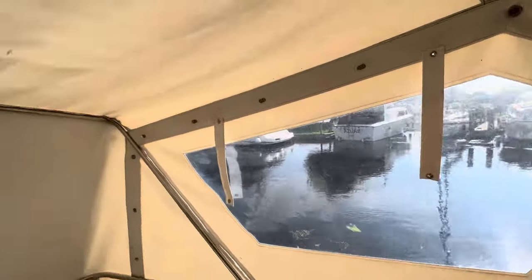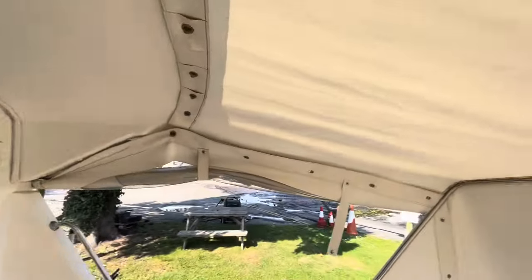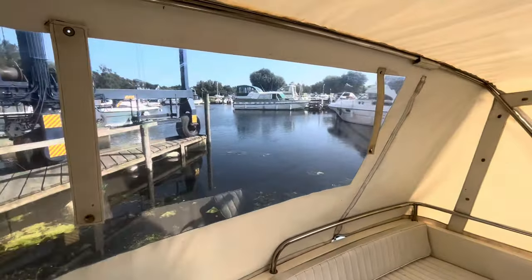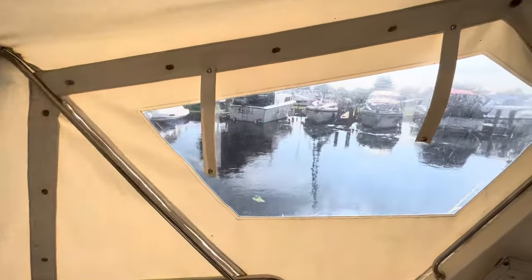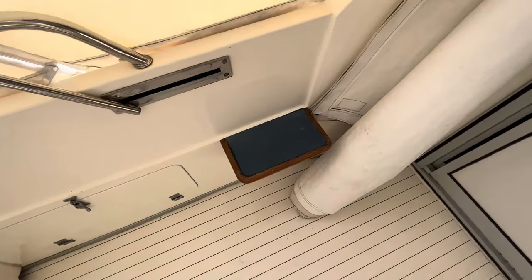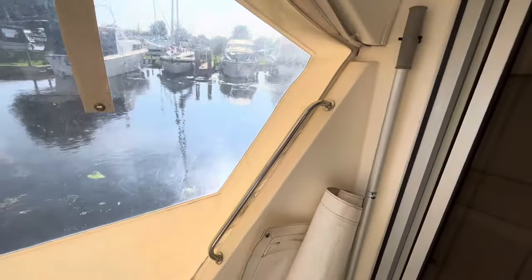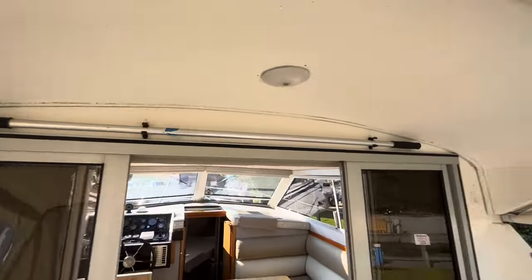The canopy is clean — it isn't new but there's lots of life left in it, we can't see any rips or tears, so it's perfectly serviceable and the windows are still quite clear. Beautiful day here today. There's also an exit point to port with handrails, and boat hooks — there's one stowed away up there as well.